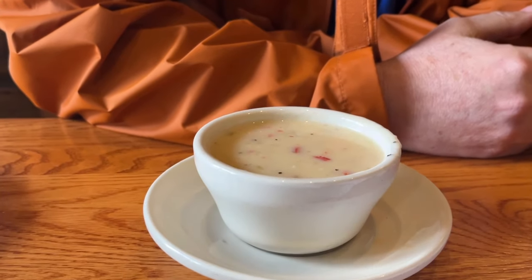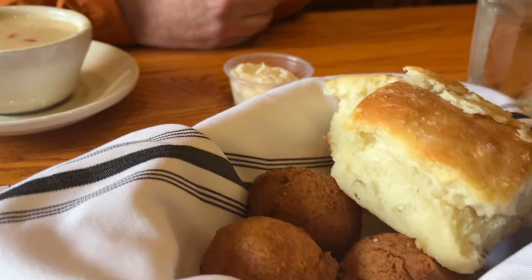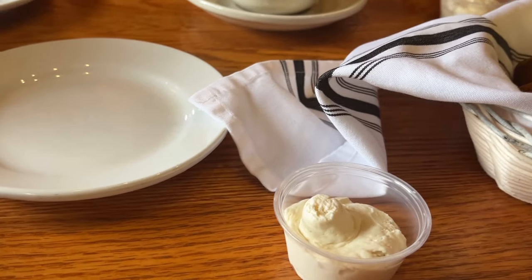The food here is served family style. When you first order, everybody gets corn chowder, corn fritters, and a biscuit. We think this butter is maple butter.